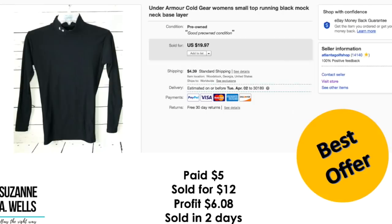Under Armour — this is another brand I can flip pretty quickly. I don't make huge money on these, but they are good, quick, consistent sellers. This is a cold gear top. I paid $5.00 for this. Sold for $12.00. Profit was $6.08. Sold in two days. And that's what I'm after here — the sold in two days part. I'm not so much after the highest profit because you do need these filler items in your store for a few reasons: they're great feedback builders.